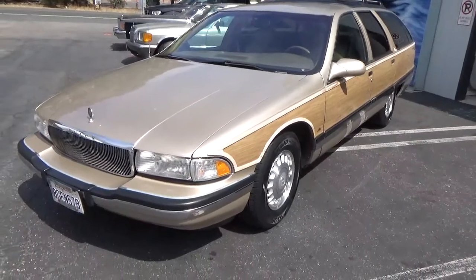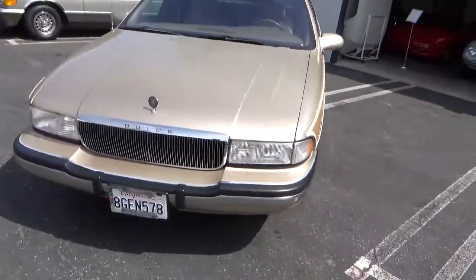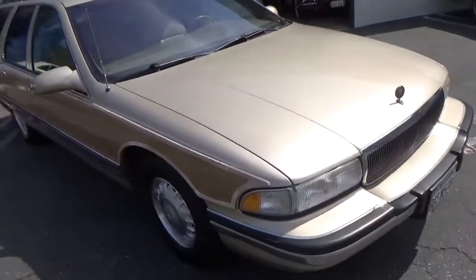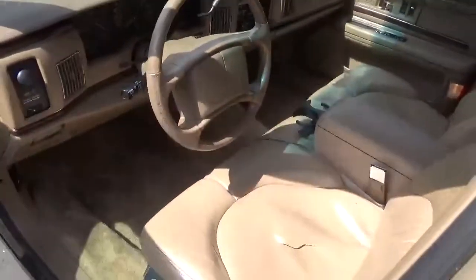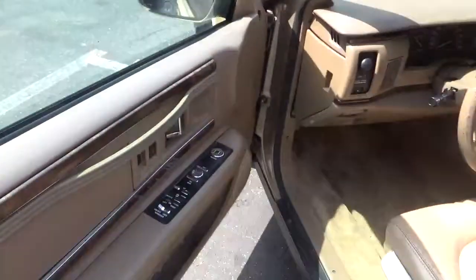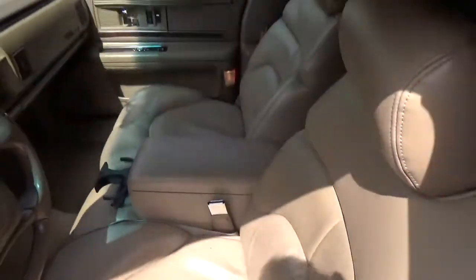This car has a lot going for it, besides the wood on the sides and the overall handsome look. It's a three-row car, meaning you can seat seven or nine — I'm not sure which. And it has a brand new motor with a three-year warranty, installed by a General Motors dealer, through General Motors. Hard to beat.